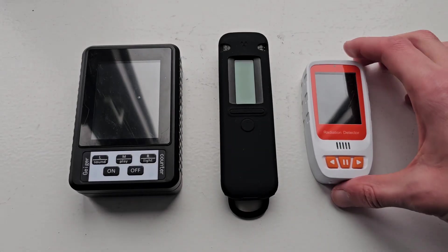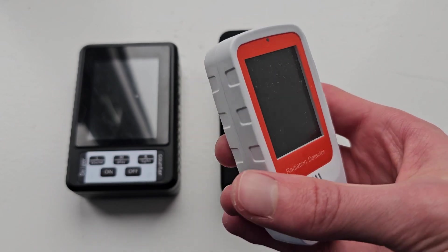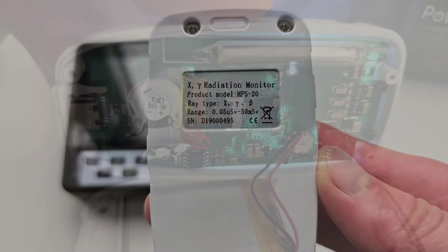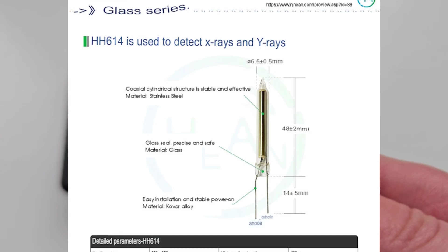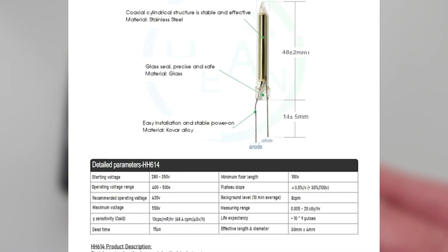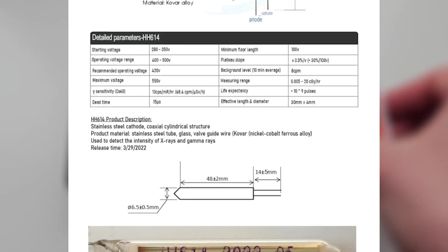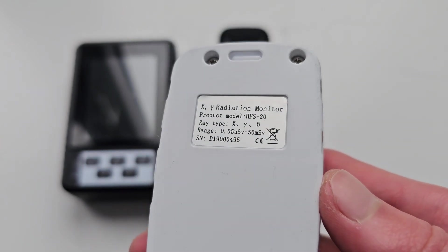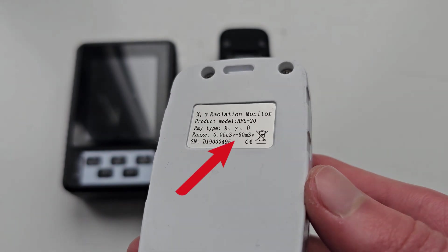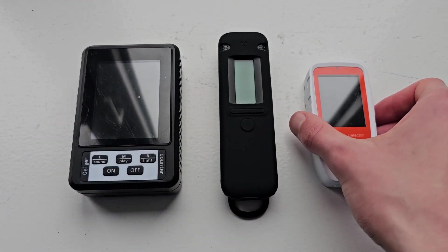Let's start by taking a closer look at the HFS 20 Geiger counter. This is a classic radiation detector that uses a Geiger-Müller tube, specifically the compact HH614. Due to its small size, the tube isn't particularly sensitive, as the device typically measures background radiation at around 8 counts per minute. However, it does have one notable strength: it can measure radiation levels up to 50 mSv per hour, making it capable of detecting very high dose rates in emergency situations.